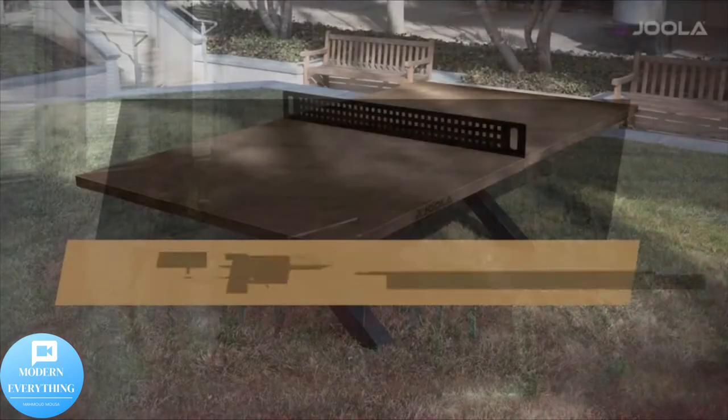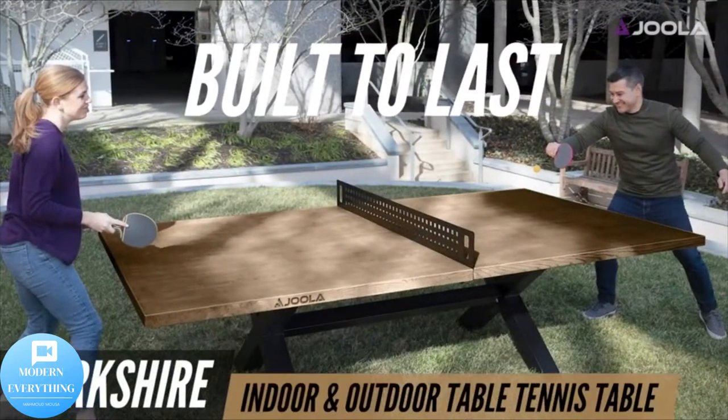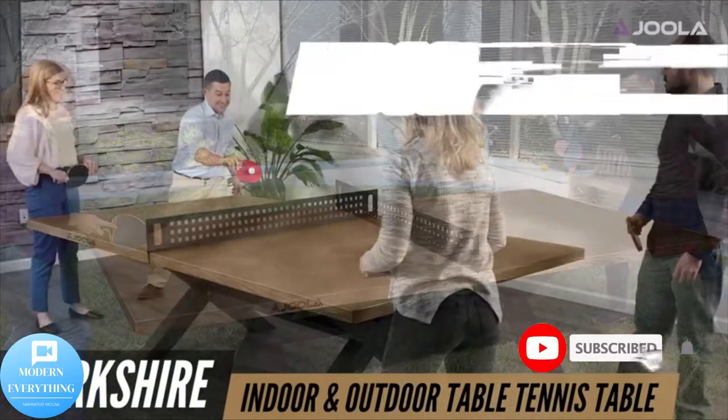Hello, we're so happy to see you in this video and on our channel Modern Everything. Don't forget to subscribe to the channel, press like, and activate the bell.